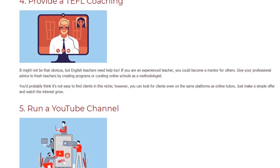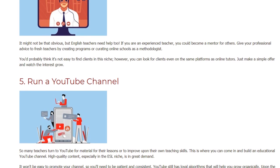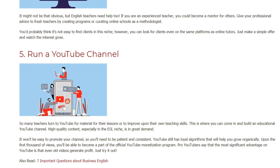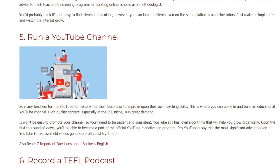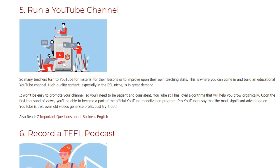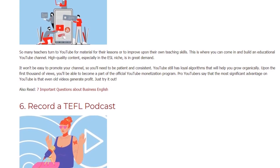5. Run a YouTube Channel. So many teachers turn to YouTube for material for their lessons or to improve their own teaching skills — this is where you can come in and build an educational YouTube channel. High-quality content, especially in the ESL niche, is in great demand. It won't be easy to promote your channel, so you'll need to be patient and consistent. YouTube still has loyal algorithms that will help you grow organically. Upon the first thousand views, you'll be able to become a part of the official YouTube monetization program. Even old videos generate profit — just try it out.